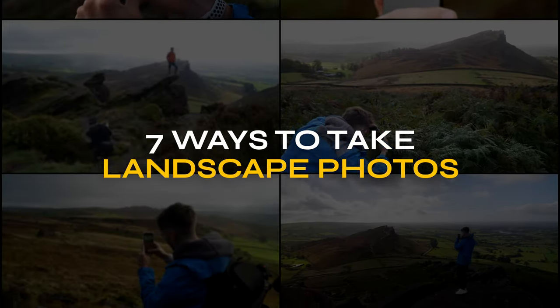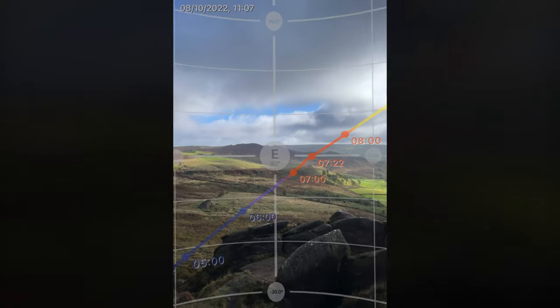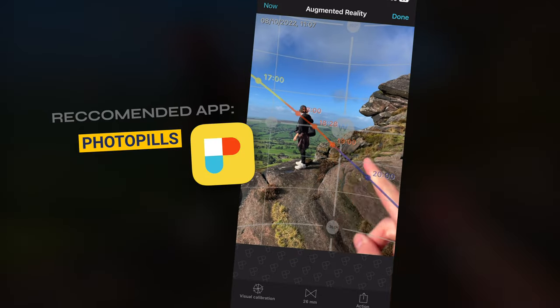7 ways on how to take awesome landscape photos with your phone. Tip 1: Make sure to shoot when lighting is at its best. This is usually around sunrise and sunset. You can use an app like PhotoPeels to help you get the best lighting for your shoots.